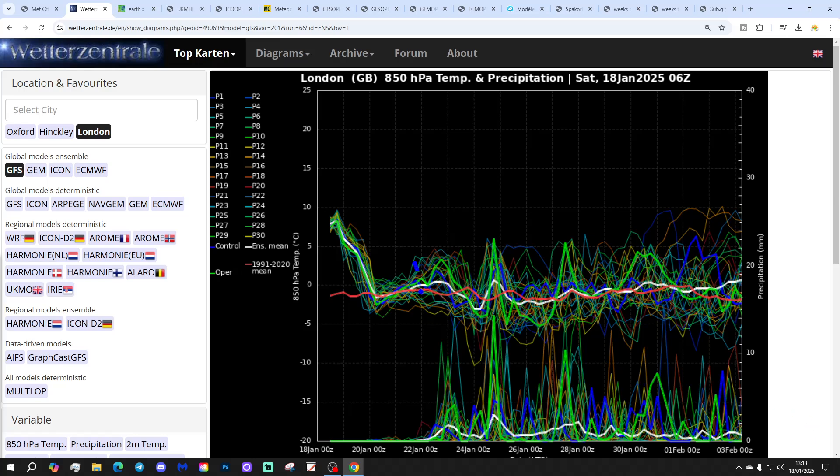These are GFS upper air temperature and precipitation ensembles for the next couple of weeks. We're going to London today. The red line is the 30-year upper air temperature average for London. We're starting off above average with the upper air temperatures at the moment. However, an inversion is taking place on the surface, which means it's colder on the surface than it is aloft.